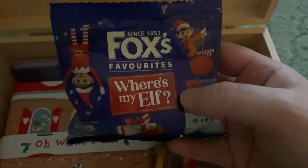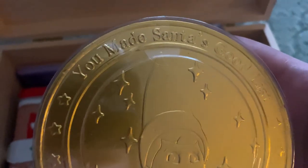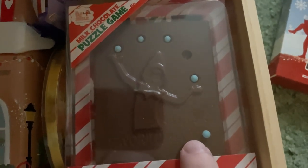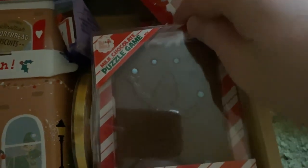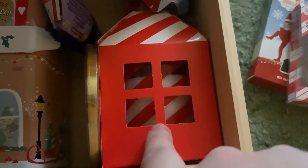We also got a Fox's Favourites 'Where's My Elf?' biscuit tin, which was really nice. Then there's an Elf on the Shelf chocolate coin — it says 'You Made Santa's Good List' on the top, and the same in reverse on the bottom. We also got a milk chocolate puzzle game where you have to get all the balls into the slots — I actually got them all in, though one escaped!